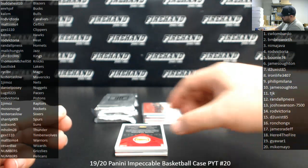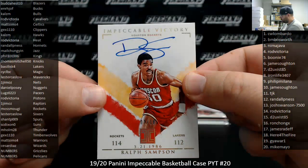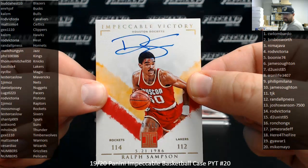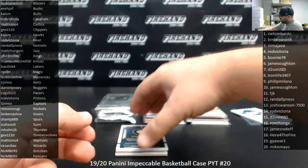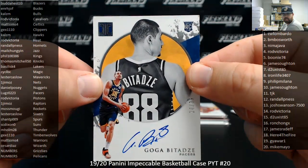For the Rockets, Impeccable Victory Signatures, Ralph Sampson — that's a hollow gold version, 1 out of 10. Rockets going to Mos Mugi. Nice hit. Got a rookie autograph, Gogo Batazzi for the Pacers, number to 99 — Pacers going to Luggs.